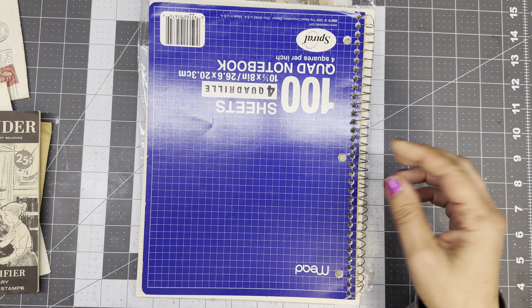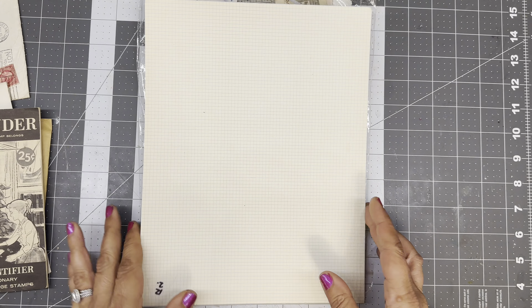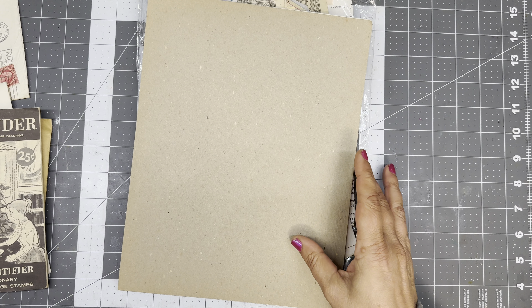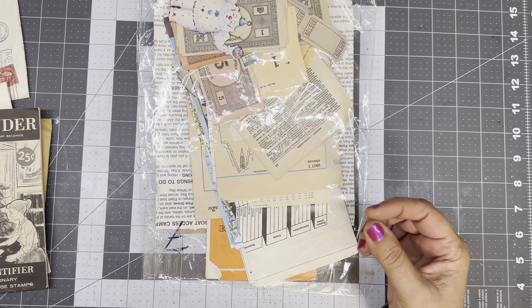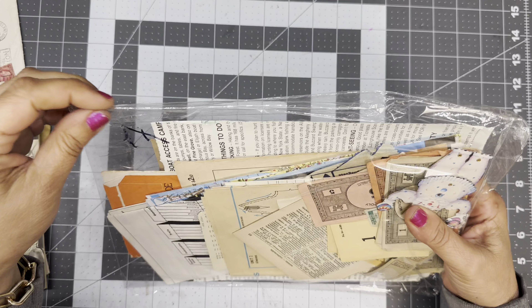A notebook — I'll probably just use this, because why not? More tiny grid paper. More grid paper, bigger. And then the last thing is what looks like a bundle already made up.